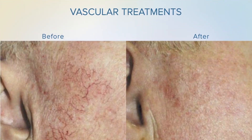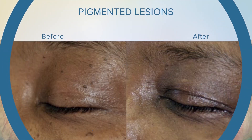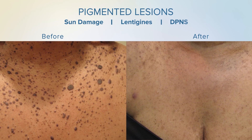Vascular treatments performed using Dermalight include the removal of facial telangiectasias, hemangiomas and venous legs. Common pigmented lesions that are treated include sun damage, lentigines and DPNs.